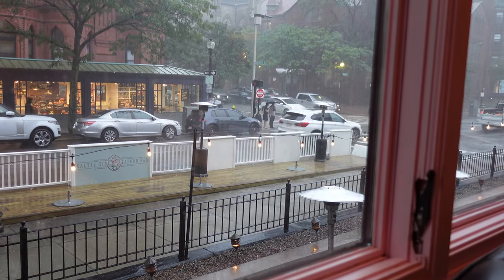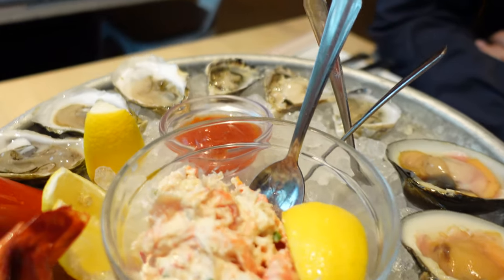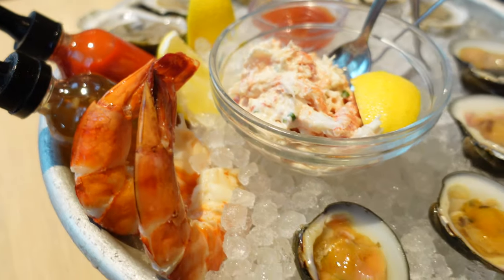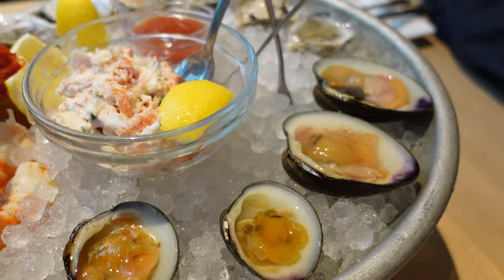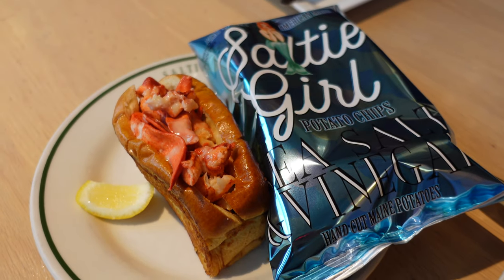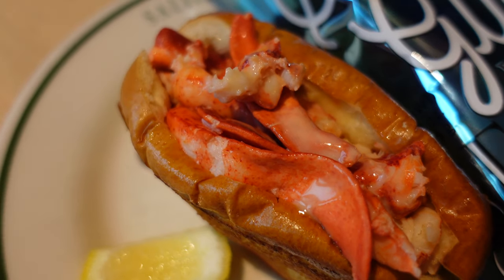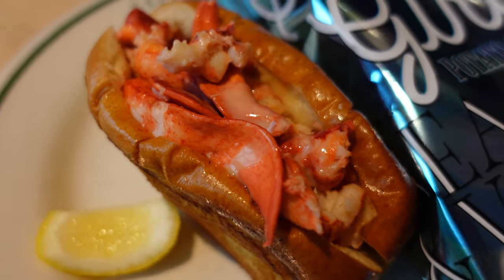The next day was a warm day with pouring rain, but that didn't stop us from getting more seafood at Salty Girl with this mini seafood tower to start. We did order a couple of other things, but our favorite was the lobster roll. It was a lot smaller than the one at Neptune, but the bread was so buttery and perfectly toasted that I would recommend both.